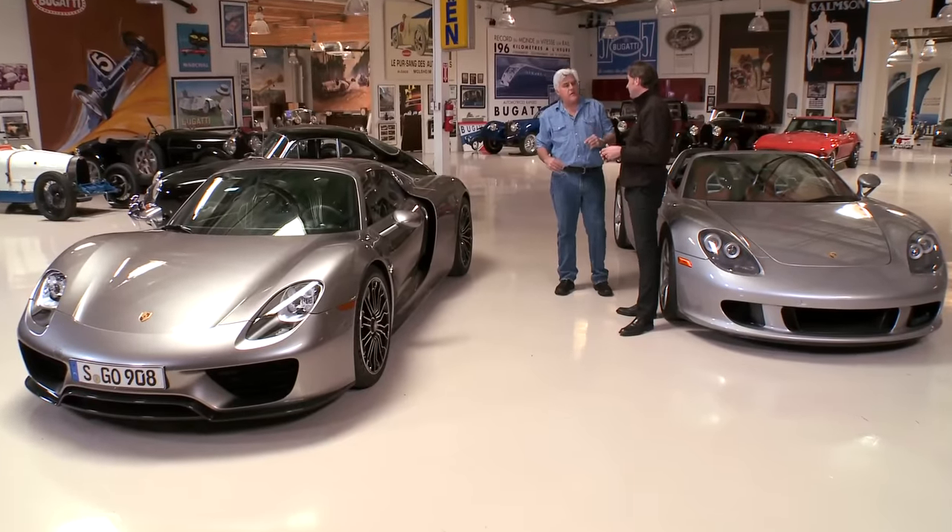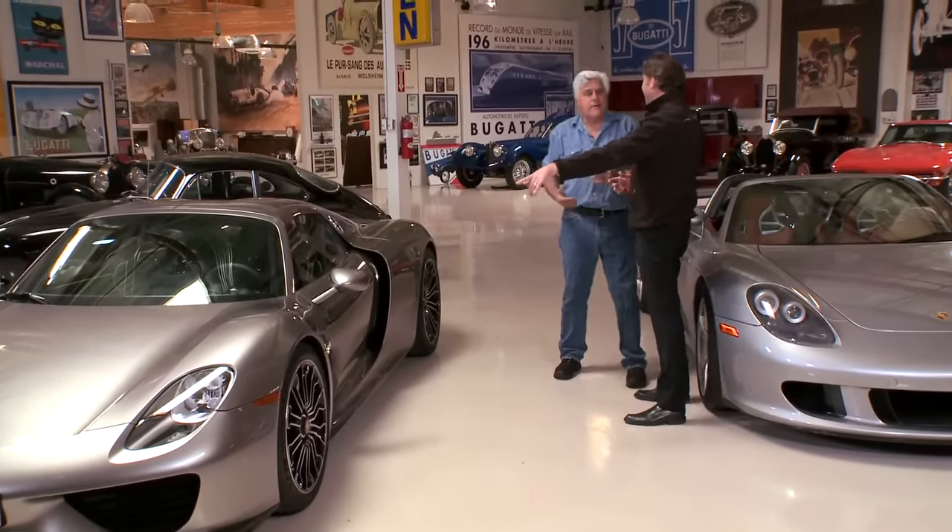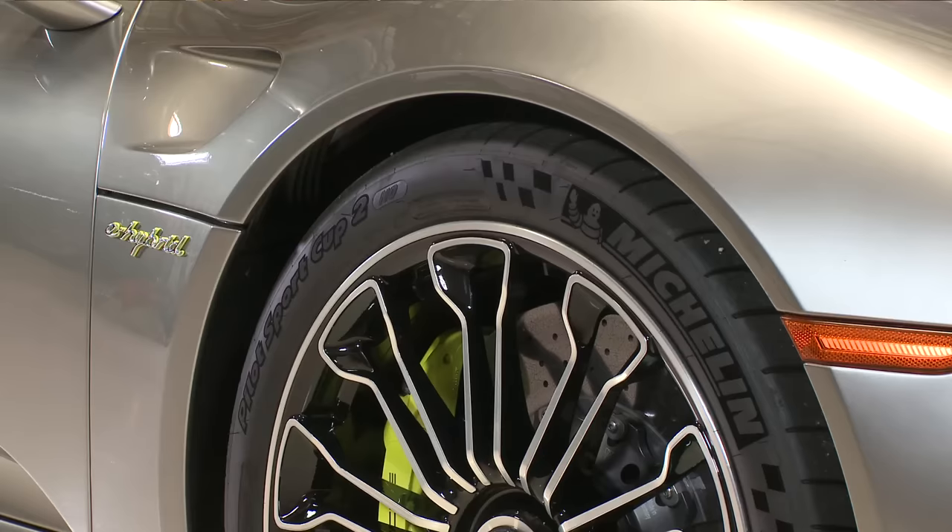I put the lift kit in the Carrera GT, so instead of scraping it just rises. But we don't have that issue here at all — even without the front lift on, when I was in Monterey driving around pulling into a gas station, not a problem.